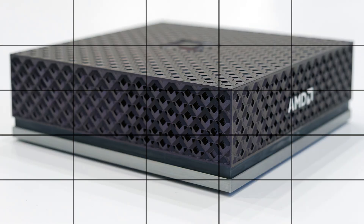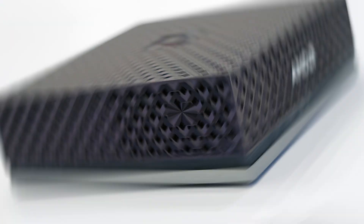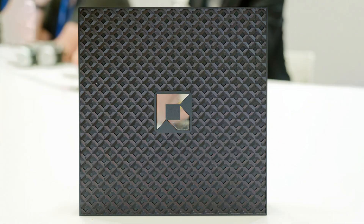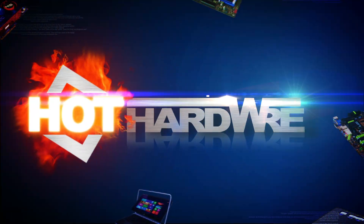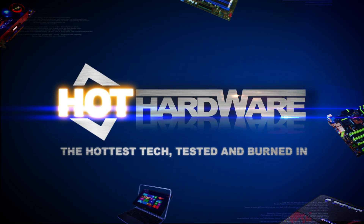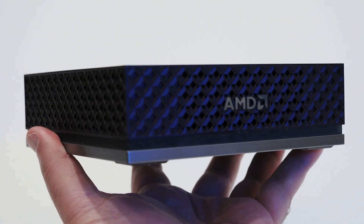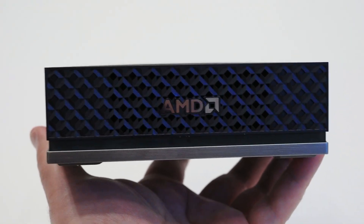Hello everyone, Marco Trepetta here behind the camera to give you a super quick look direct from CES 2026 of AMD's AI Halo Small Form Factor System. AMD's CEO, Dr. Lisa Su, showed off AI Halo during her keynote to kick off CES 2026.